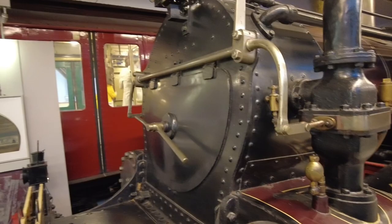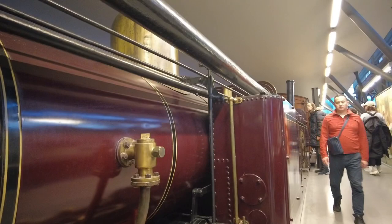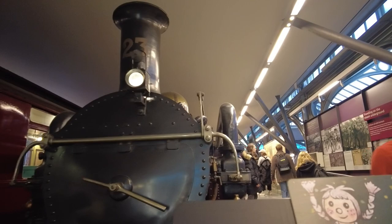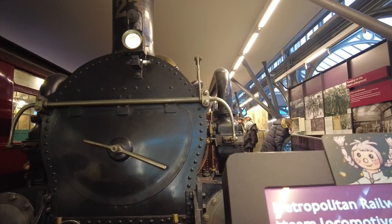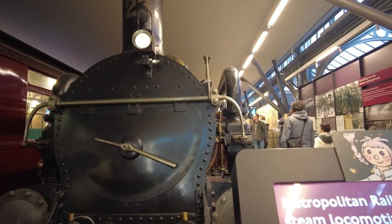Metropolitan Railway steam locomotive, 1866 — the only surviving steam locomotive from the early years of the world's first underground, the Metropolitan Railway. It was one of a batch of 66 built in Manchester by Bayer Peacock and Company between 1864 and 1869. It cost 2,675 pounds, about the equivalent of 2 million pounds today, so it's about 4 million Canadian dollars, just under.